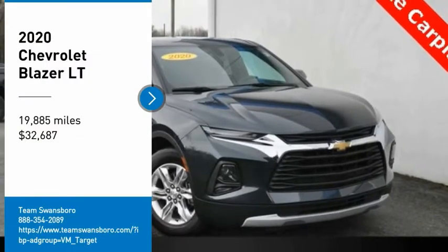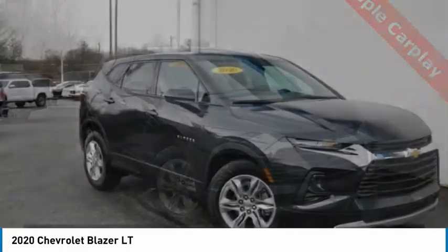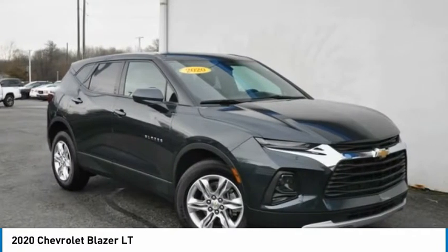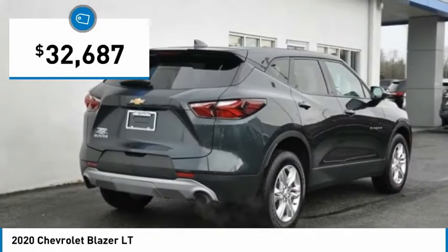We are pleased to show you the 2020 Blazer. The Chevrolet Blazer is fun to drive around town, comfortable to ride in, and decently capable off-road, and is priced below $35,000.